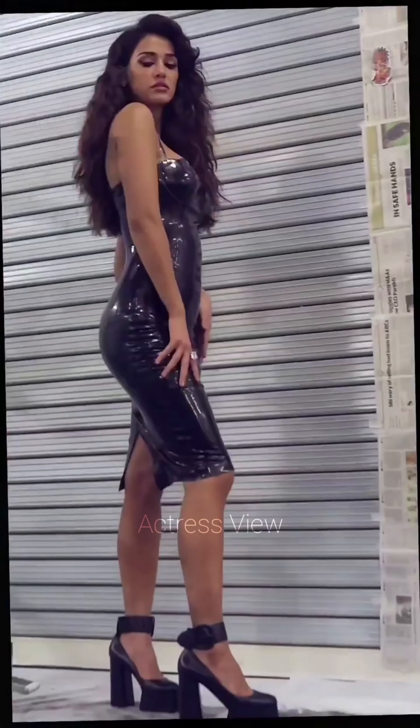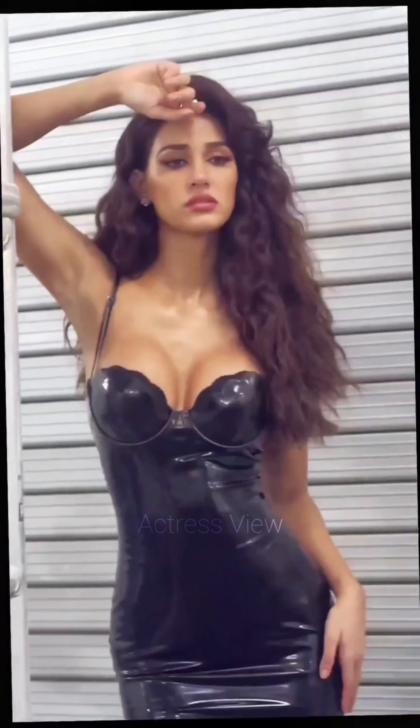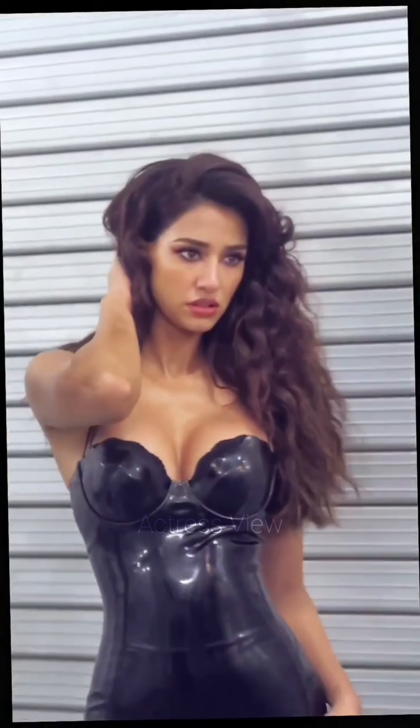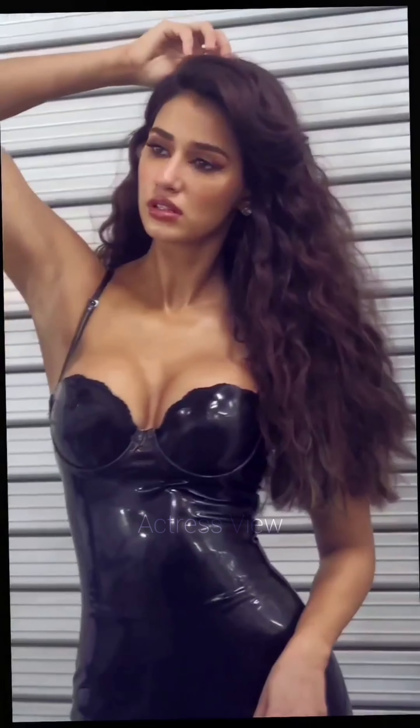These dresses add an element of surprise and allure to her outfits. She keeps her hair styled in a way that showcases the back detail, often opting for updos or side-swept hairstyles. Minimal jewelry and neutral makeup complete the look, ensuring the dress remains the highlight.